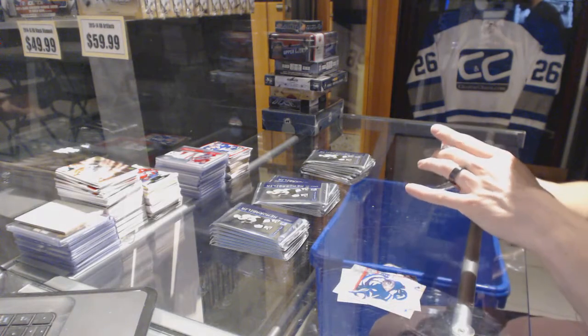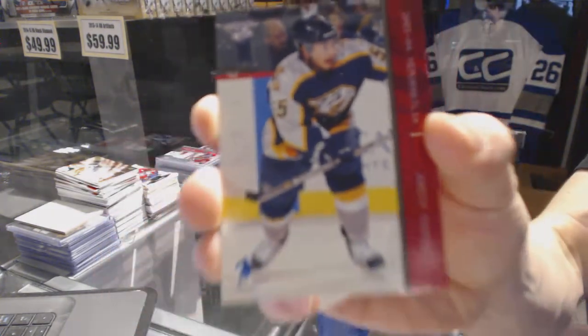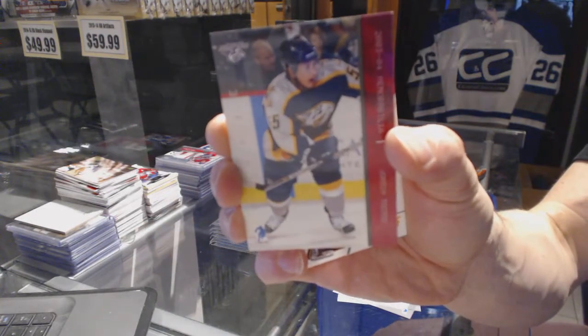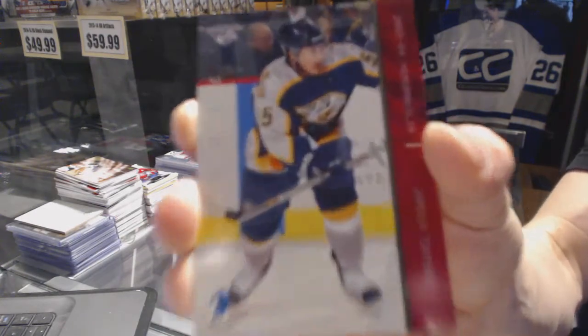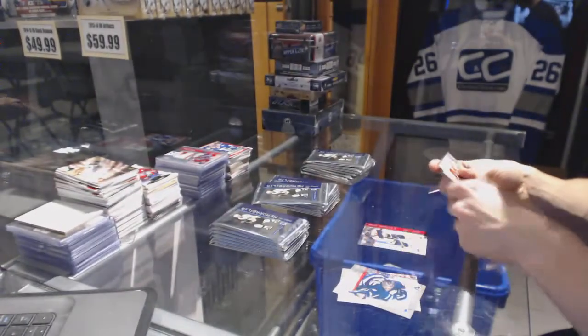We start with a Rookie Ruby, number 148 of 200 for the Nashville Predators — Jordan Tutu. And a Rookie Ruby out of 299 for the Predators — Jordan Tutu.